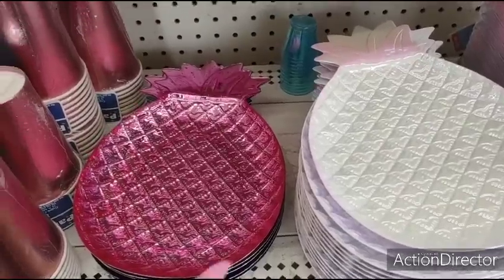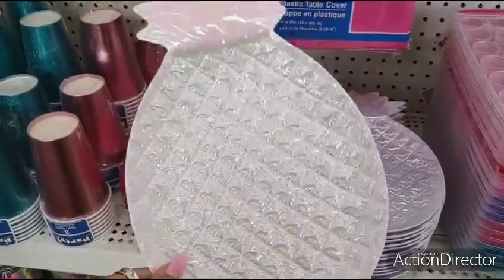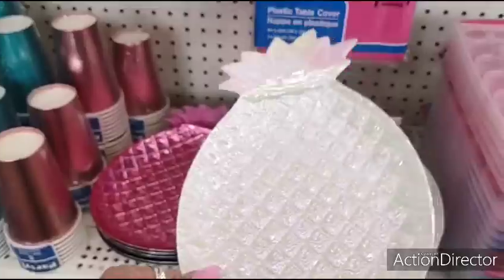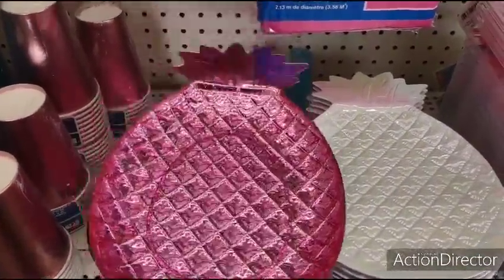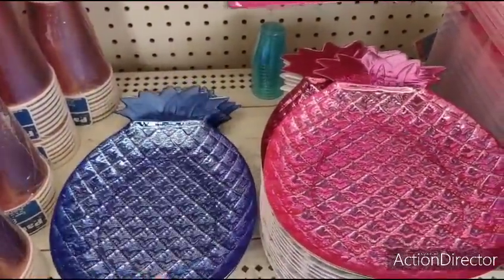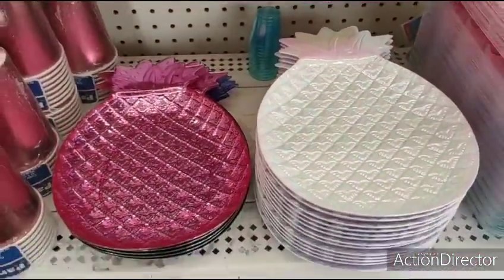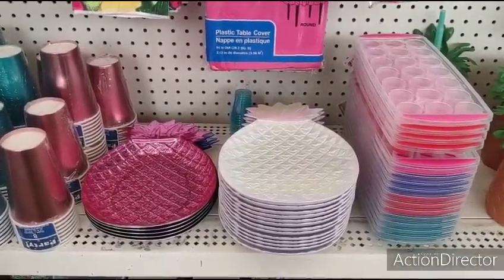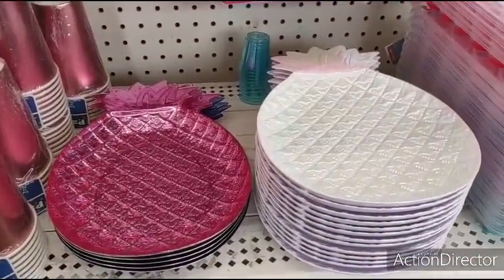These are back from last year — loving the white iridescent pineapple tray. This would be for such a cute DIY, really cute decor. It's a tray platter. Then of course they have the hot pink, which is my favorite color — I actually have one of these at home. And then they also have it in blue. And they also have cute tumblers that came in.